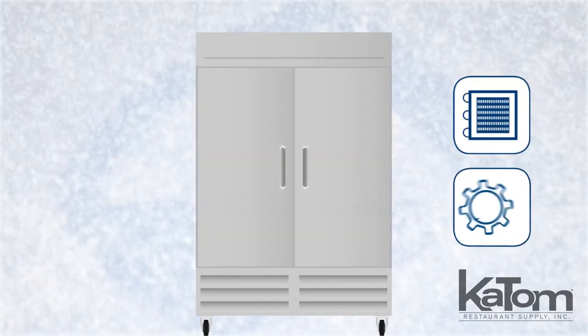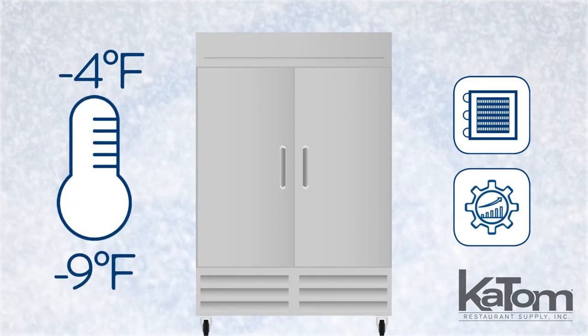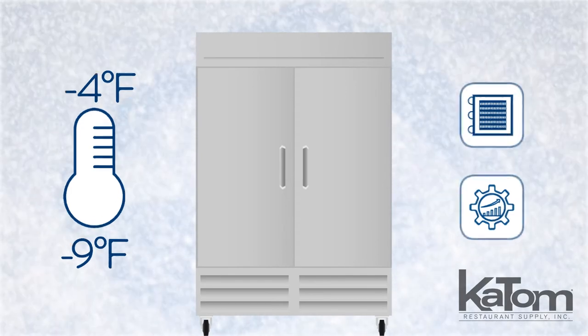The fin and tube condenser improves performance in hot kitchen environments, maintaining the cabinet between negative 4 and negative 9 degrees Fahrenheit, which operators can set on the digital display.